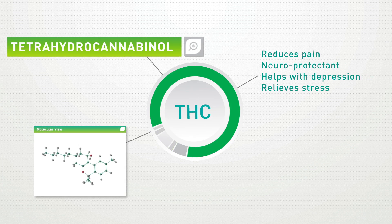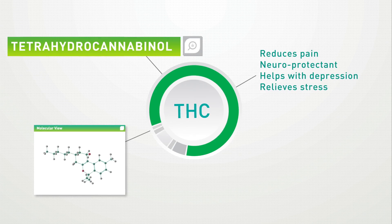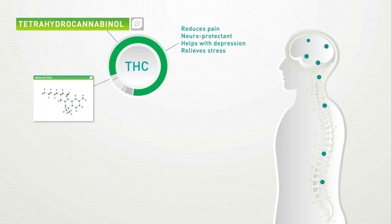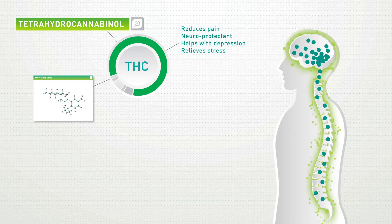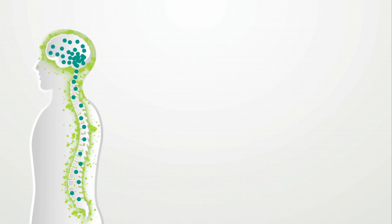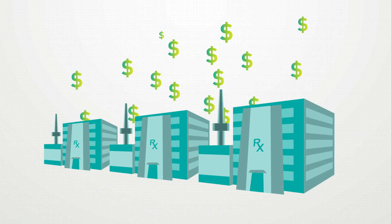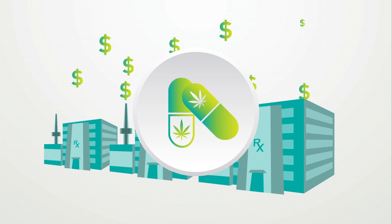For example, THC, which is the main psychoactive phytocannabinoid, helps treat depression and reduces pain by activating cannabinoid receptors throughout the central nervous system. In fact, several pharmaceutical companies have already capitalized on this knowledge by creating synthetic cannabinoid-based medications.